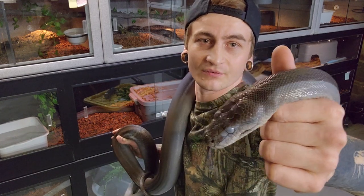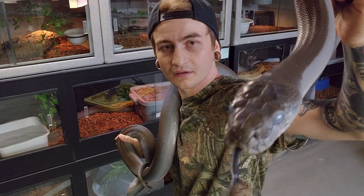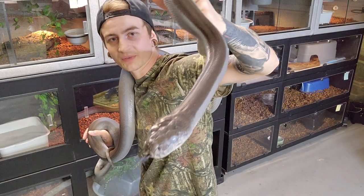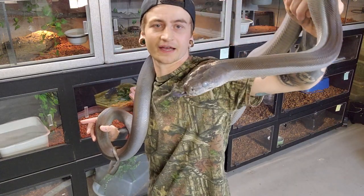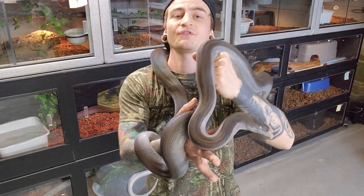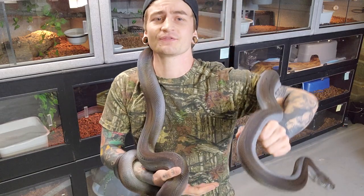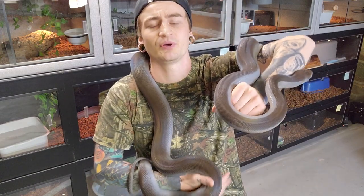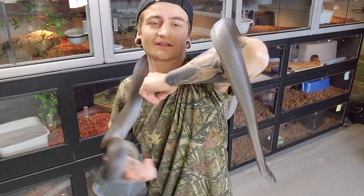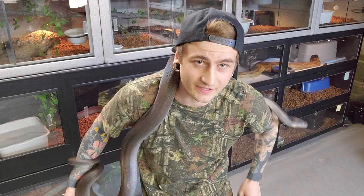Same thing with this guy — real mellow, he's not too concerned about much. I've never honestly really had a Papuan python be aggressive. The only thing I've ever really had is a really large female who was just nuts for food — she actually smashed a few cleaning bins. I'd put her in a big Rubbermaid, she'd bite onto the side, throw coils around, and squeeze it until the bin would smash.